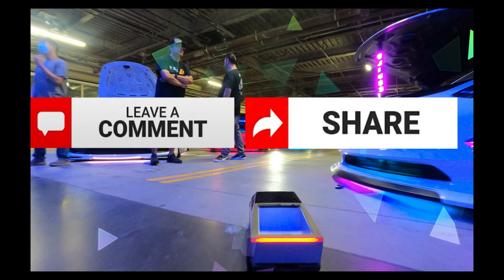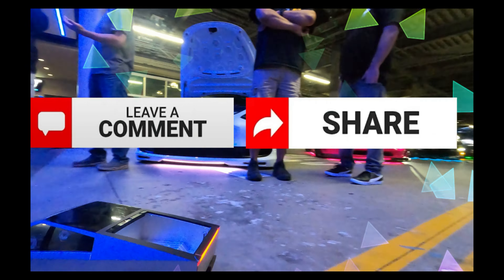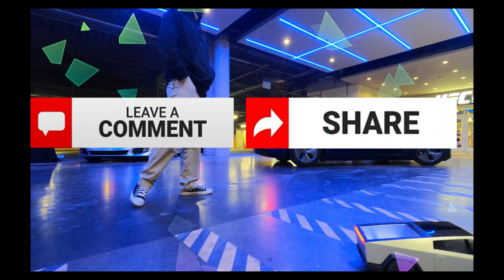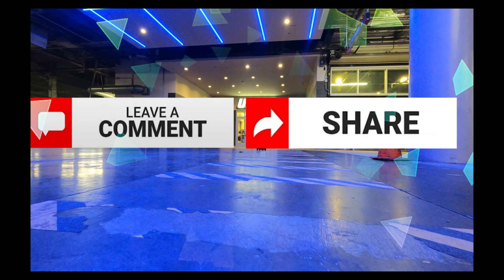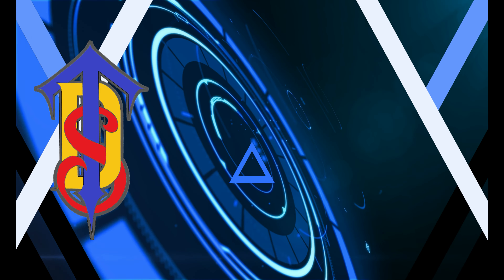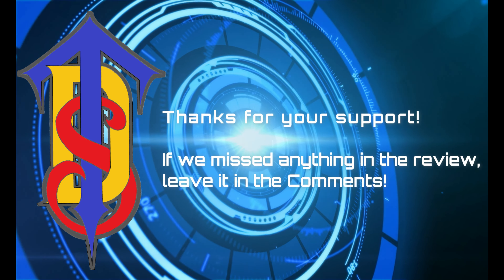Congrats, you made it to the end. Comment your electric thoughts and share with your circle of trust. Thanks for letting us supercharge your Tesla destination. Until we meet again.